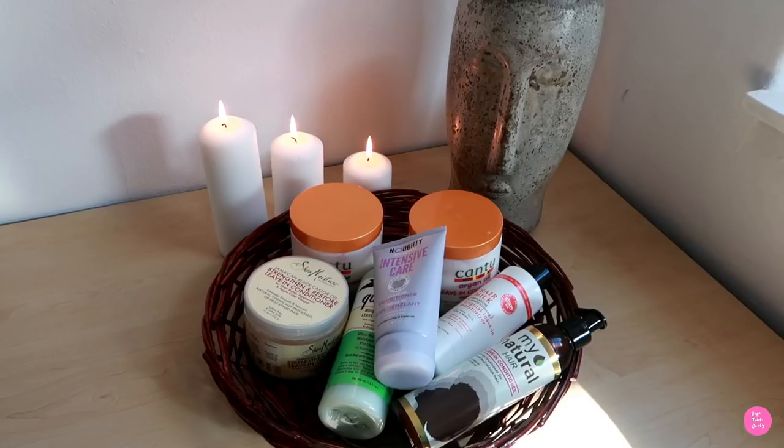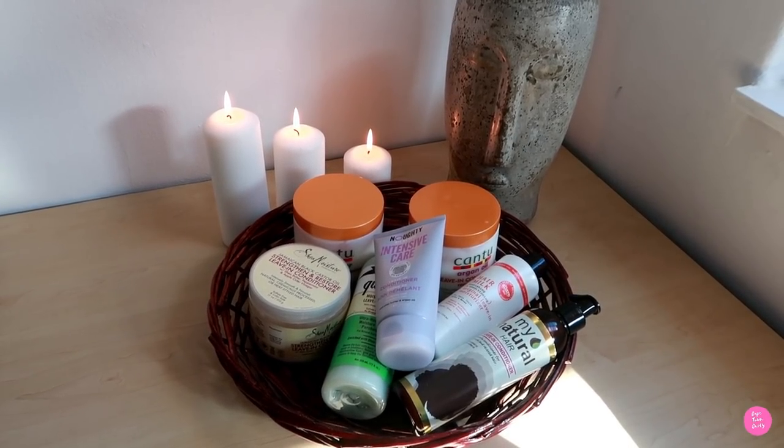Hi there, welcome back to Copped on Curly! I'm going to show you my favorite leave-in conditioners today. I am that wash-and-go kind of girl — I love using my leave-in conditioner, my oils, and my creams. I think leave-in conditioners are quintessential for any naturalist, no matter what hair type you have or what your porosity is. Today I'm going to show you a few of mine. First up, we have Cantu.